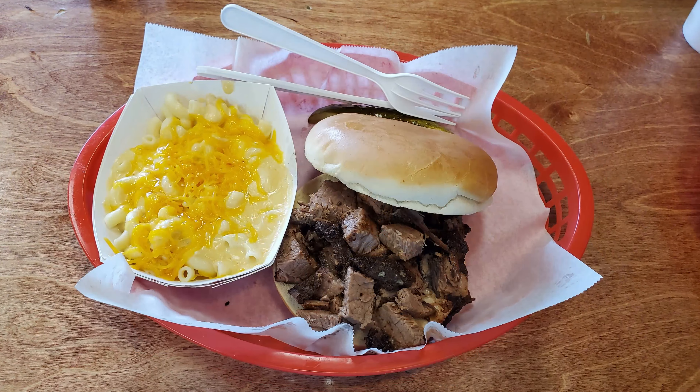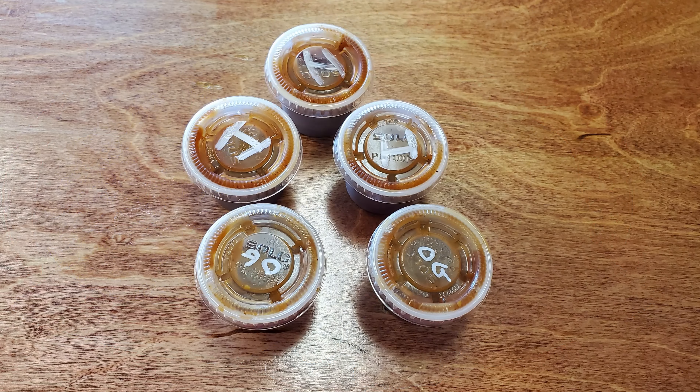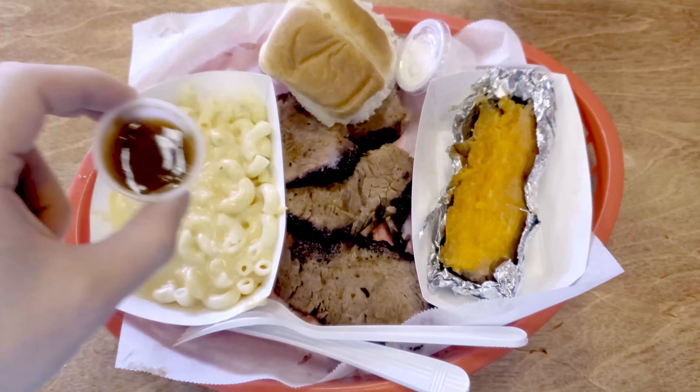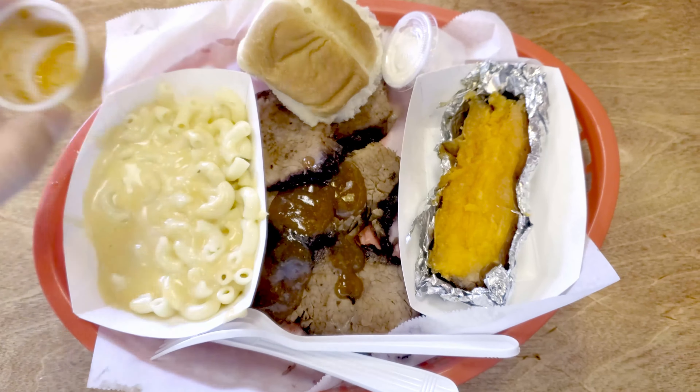The brisket sandwich also looked amazing, and I was also highly tempted by the burger. Comment below if you think I need to come back here and check out the burger. They also had a great selection of sauces. Wow, this brisket looks fantastic and it smells amazing.